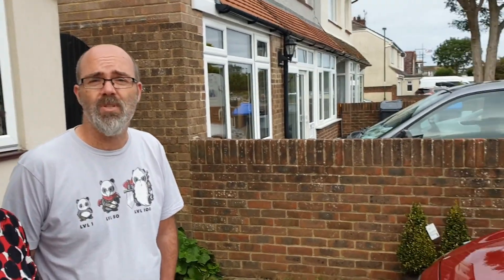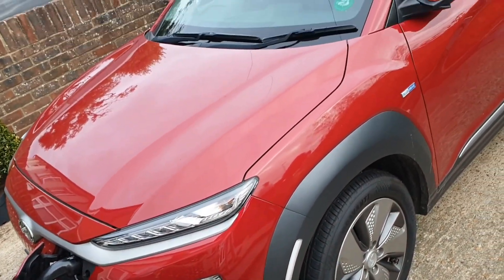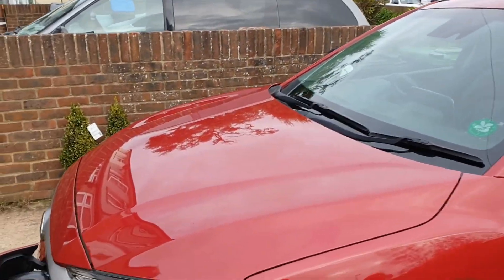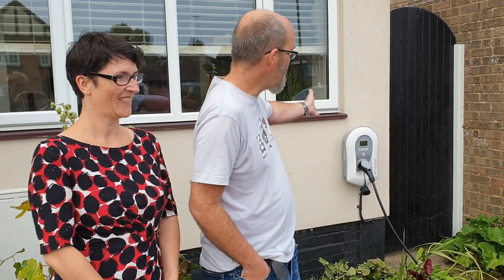This is the newest addition to our collection. Our last car obligingly died and we promised ourselves we'd go electric as soon as that happened — so goodbye Vauxhall Vectra, hello Hyundai Kona, 64 kilowatt hour battery, 280-mile range. Absolutely fantastic investment; we're very happy with it. We've only had it three weeks so we're still very keen.